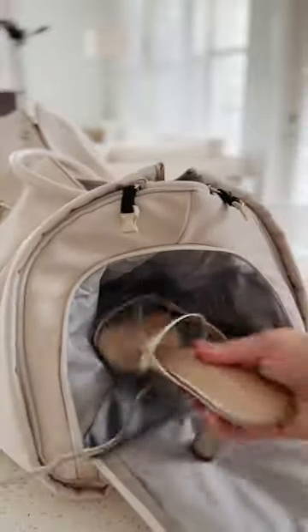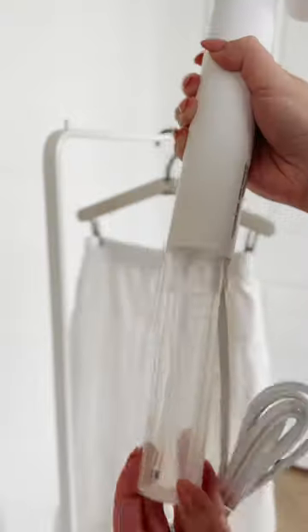If you find yourself needing even more storage, this duffel bag includes a full hanging option for suits or dresses. It features over 10 pockets including shoe storage. Because it's designed like a duffel bag, you get a ton of storage as well — perfect for an overnight trip.